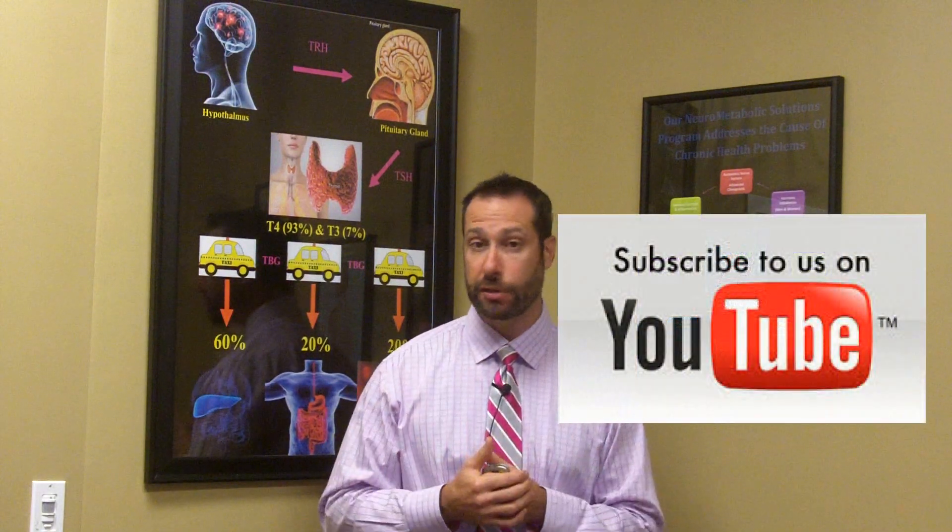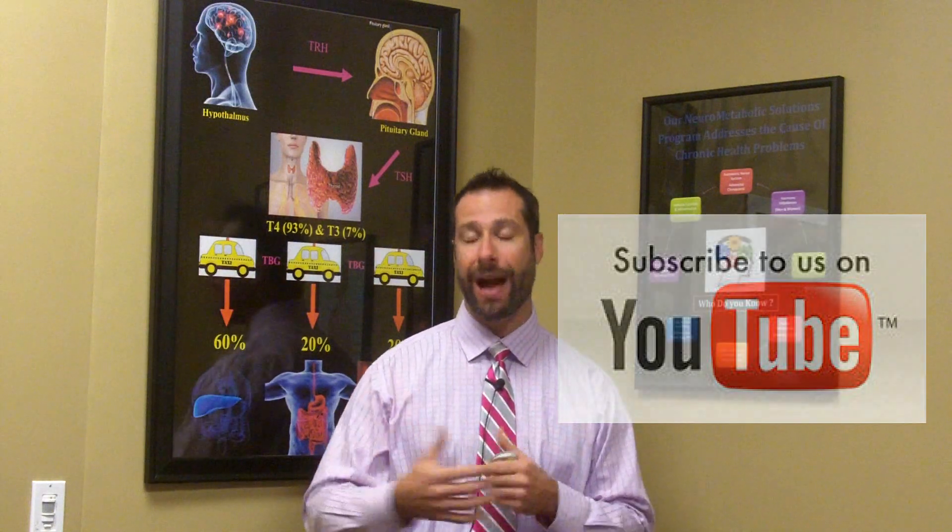Find yourself a practitioner who understands more about these secretory IgA levels, how to test for it, and give that practitioner time to help figure you out so that you can get better. Until next time, take care.